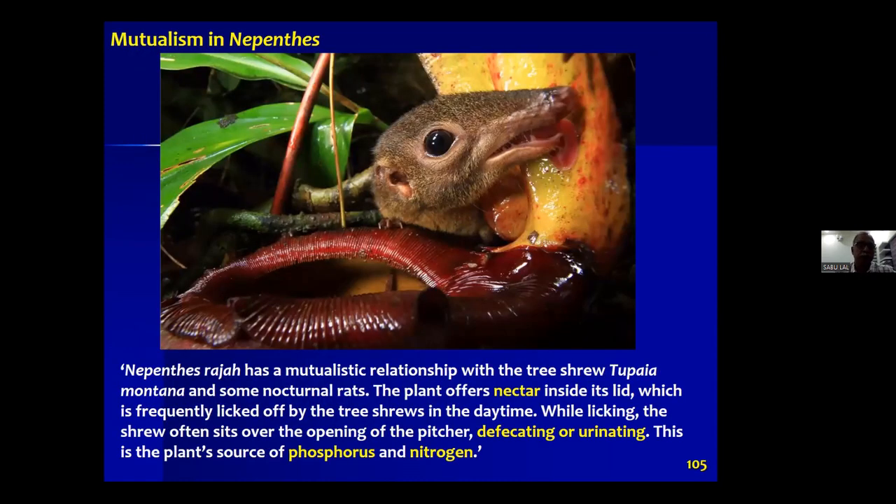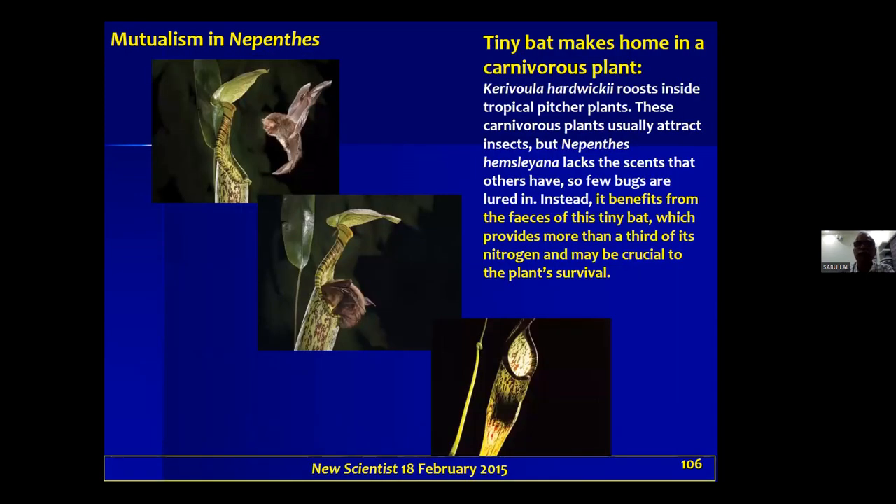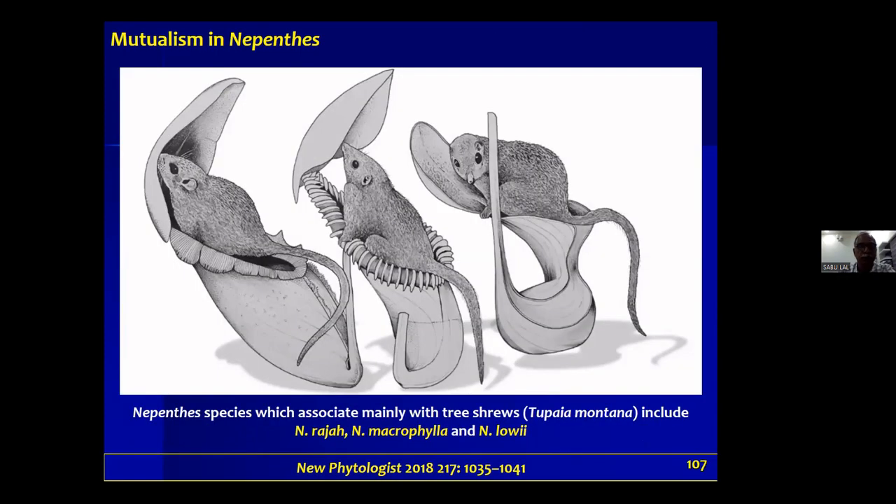Moving to some interesting observations: Nepenthes rajah shows a mutualism in Borneo where a tree shrew comes in, takes nectar, and drops feces into the pitcher fluid. There is also a woolly bat living in a Nepenthes hemsleyana trap, also a mutualism — an exchange between the two organisms. Drawings in New Phytologist in 2018 show Nepenthes rajah, Nepenthes macrophylla, and Nepenthes lowii, all involved in mutualistic interactions in Borneo.